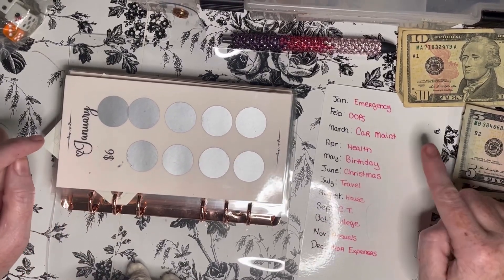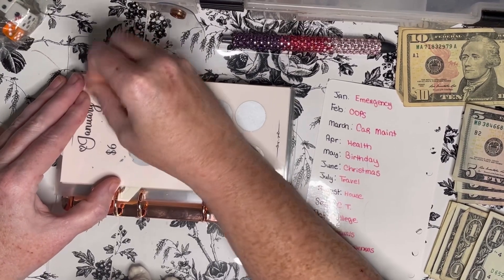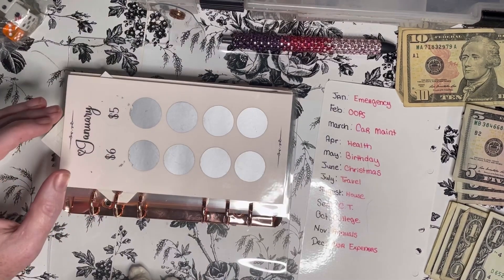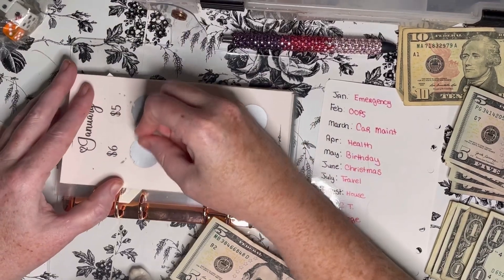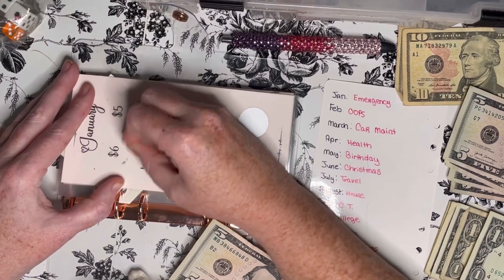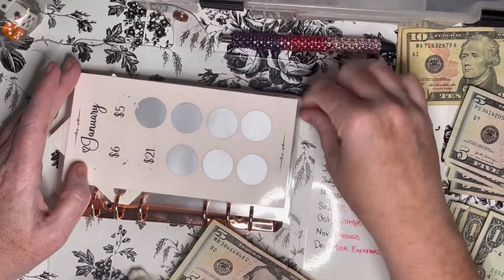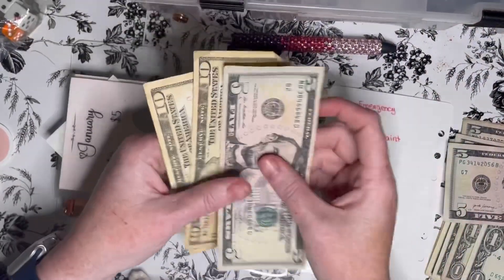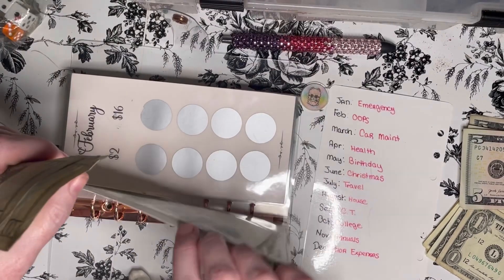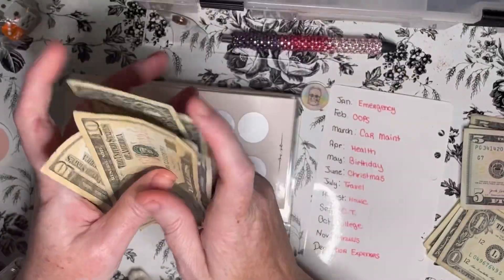Emergency is the first one — that's January. Let's see how much we're going to stuff this time. Five dollars. I want to stuff a little bit more than just five, so let's do one more roll. 26. So there's 10, 20, 25, and 26 — because 21 plus 25 is how much it is. We'll count everything at the end because we may be able to stuff more than just these three.